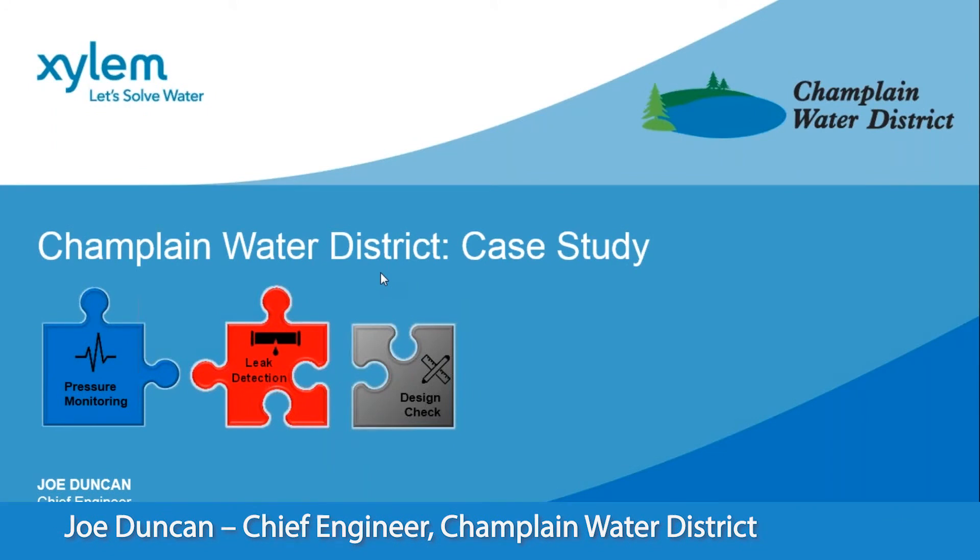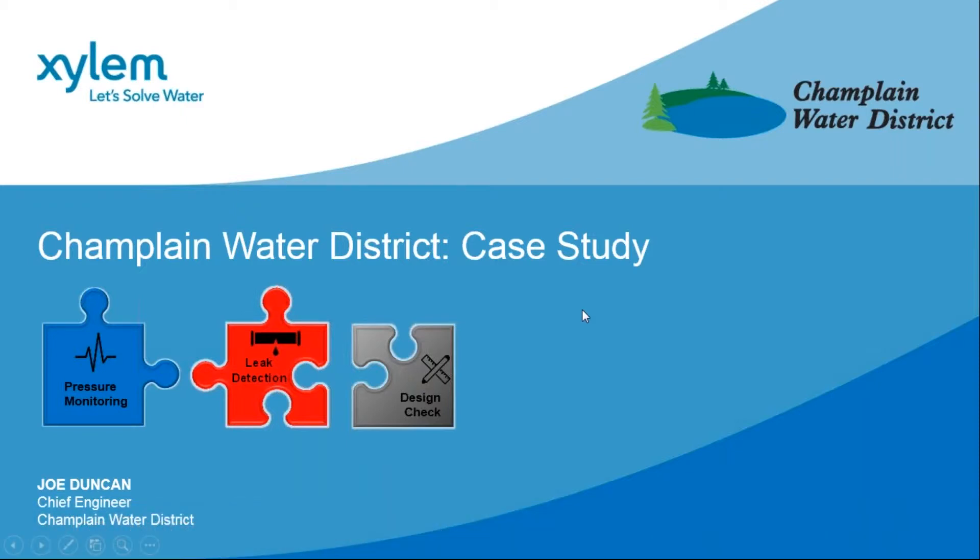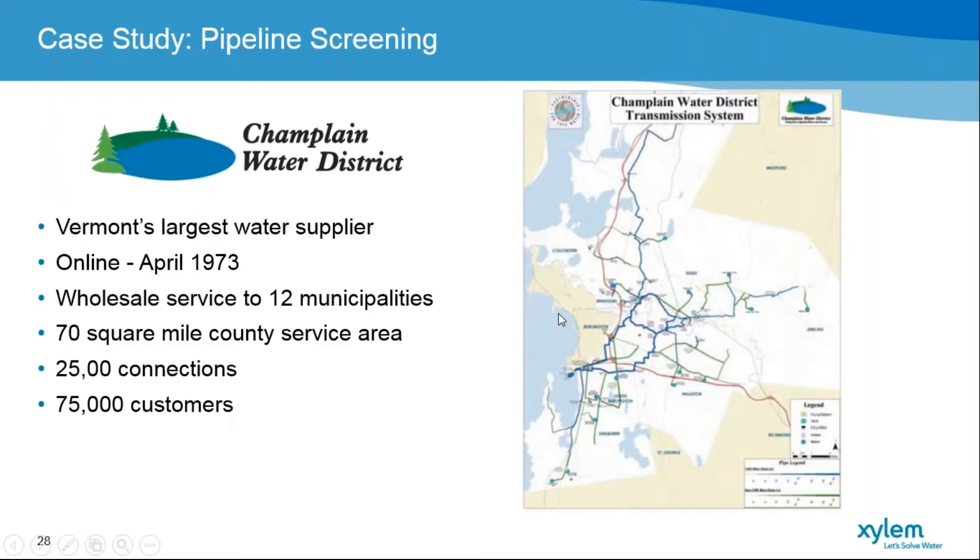I'll walk through what we at Champlain Water District did with one of our main lines leaving our water treatment facility and serving our transmission system — a little bit about why we landed where we did and some of the results. To give a quick background about CWD: we are Vermont's largest water supplier, a wholesale water supplier to about 12 municipalities in the northwest corner of Vermont in the Chittenden County area.